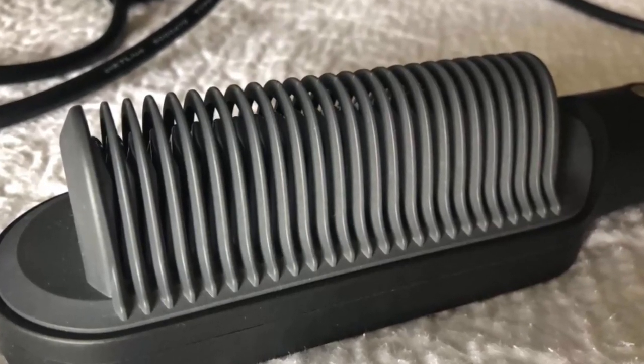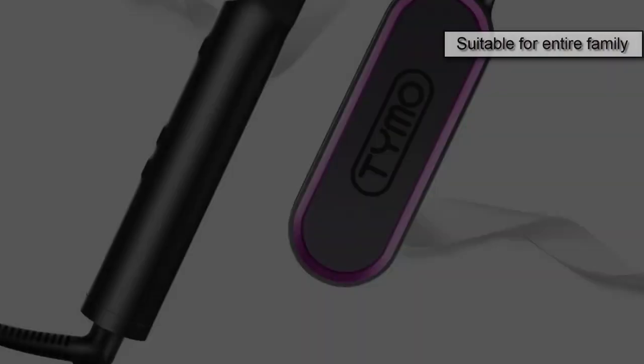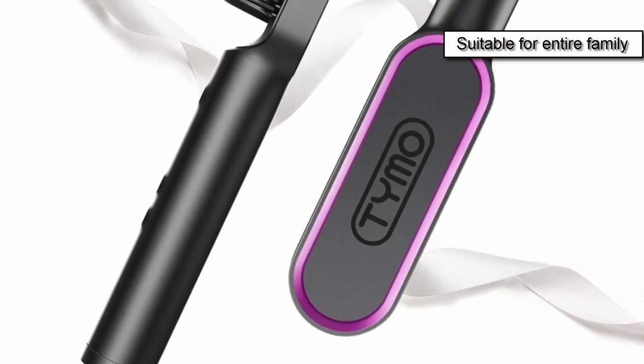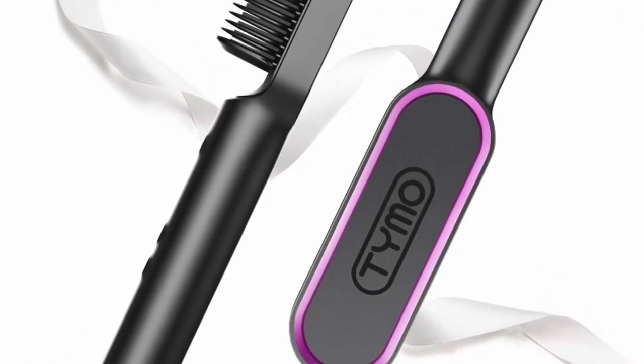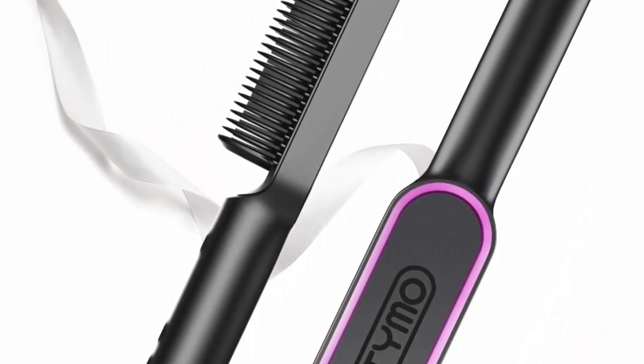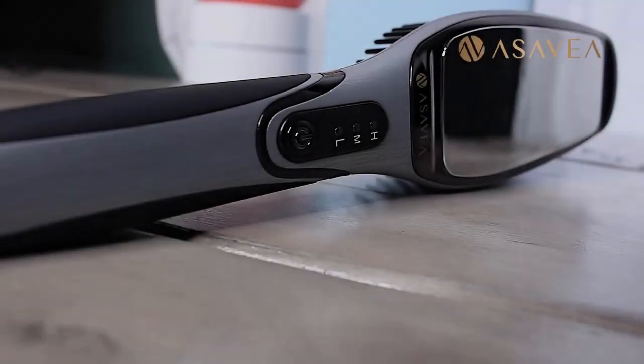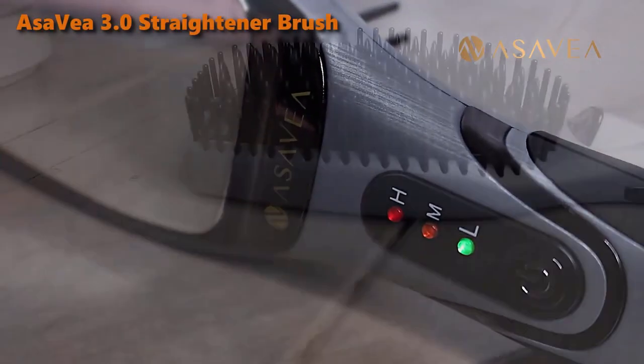This hair straightener is also ideal for a morning rush and a quick style before going out. Timo HC100 can be used by your whole family — it is suitable for adult women and children, and can also be used by men who want to straighten their beard. You are getting a one-year warranty with this straightener. At number three comes the Asa B 3.0.